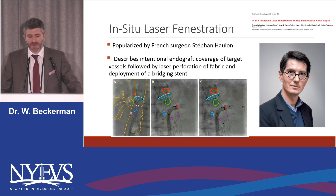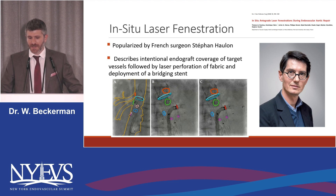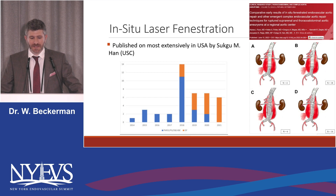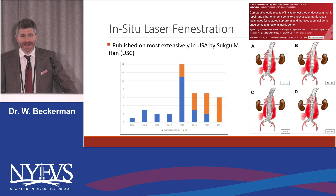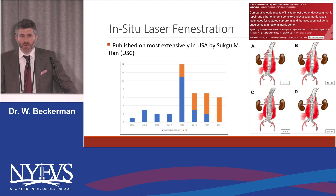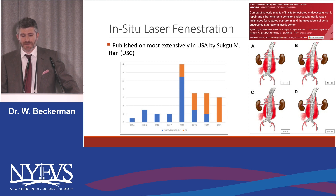In-situ laser fenestration was probably popularized by Dr. Hallan, coming out of France, and it describes intentional endograft coverage of target vessels followed by laser perforation of the fabric and the deployment of the bridging stent. There was a very good 2018 paper describing this. In the U.S., the mantle has probably been taken over by Dr. Hahn — not this one, the one in California — who has an IDE and has published a manuscript where for his symptomatic and ruptures, he's basically gone away from PMeg and is now almost entirely in favor of in-situ laser fenestrations for his symptomatic patients.